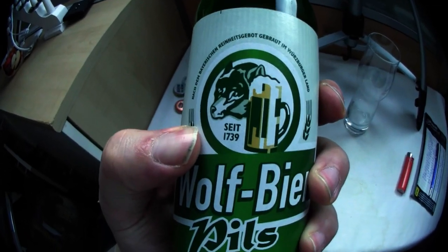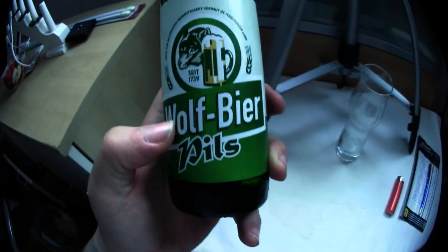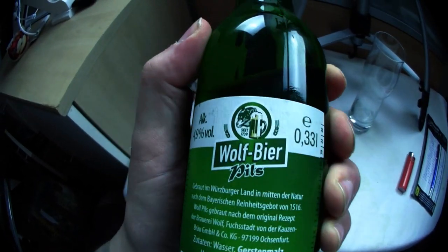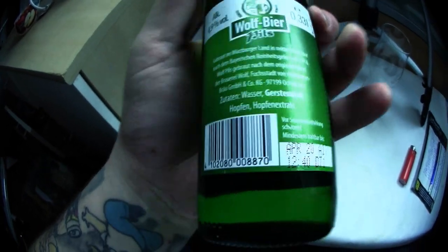It definitely looks really great — since 1739, I can't say anything against that. I also like how it's arranged at an angle, how 'Pilz' is placed underneath slightly darker than the background. The layout really appeals to me. 4.9%, 0.33 liters, barley malt, hops, hop extract. For the bottle alone, the label and the crown cap, the whole design — I would definitely give 5 points. I barely know a green bottle with such a cool label that looks so great. This is the first green beer I celebrate. 5 points — we'll write it in our table.